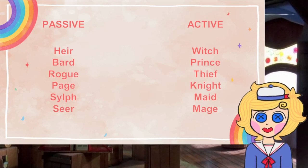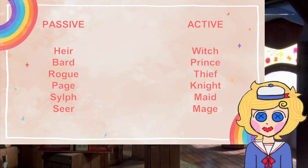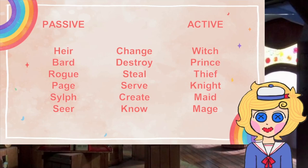Passive classes use their aspect on others, while active classes use their aspect on themselves. How one uses their aspect depends on their class, and they can either change, destroy, steal, serve, or raid another aspect.